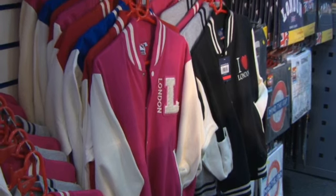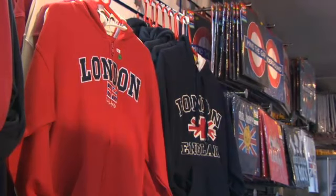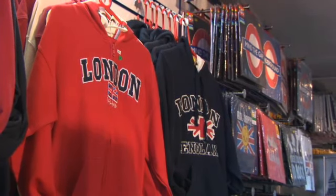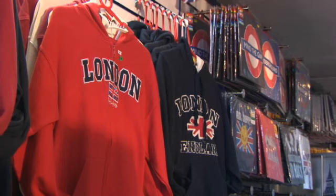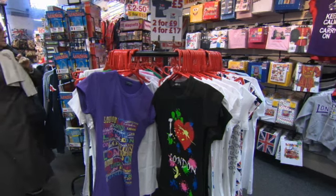These are sweatshirts. This sweatshirt is red, and that sweatshirt is blue. These sweatshirts are expensive. But these t-shirts are cheap.